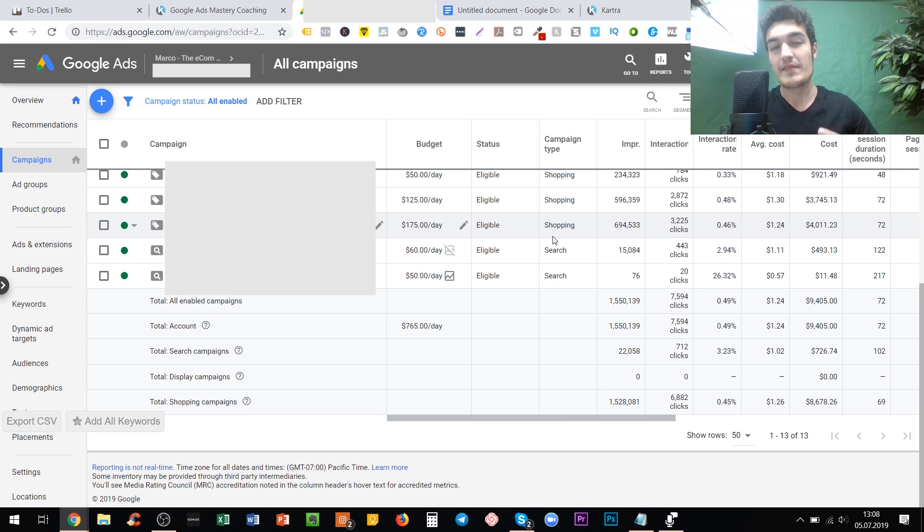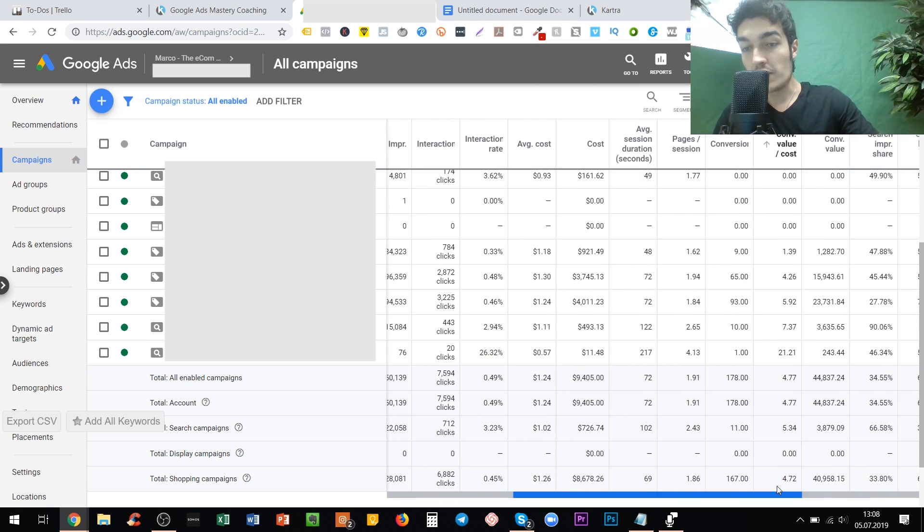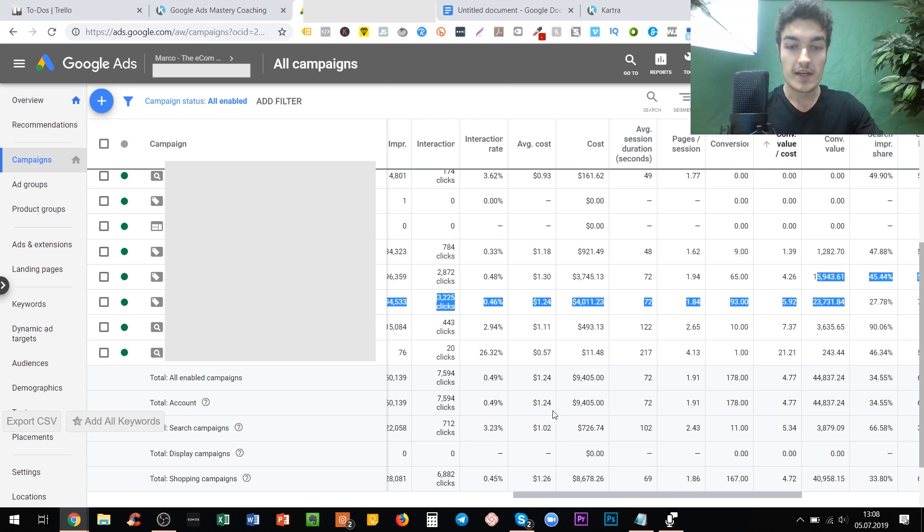Smart shopping ads are very tough. Sometimes they work great, sometimes they don't. Across most of the accounts I manage, including my own, they are doing alright but not making that much in terms of volume. Normally, normal shopping campaigns and search campaigns do more volume. But in this particular account I run for a client, we have spent around $7,000 on smart shopping over the past 30 days and made almost $40,000. The ROAS of the whole account is pretty solid at almost 500%, even though it's a very competitive niche.